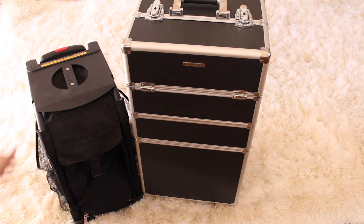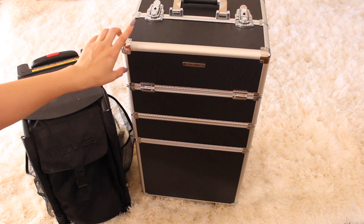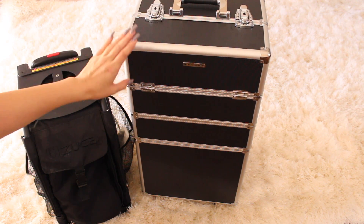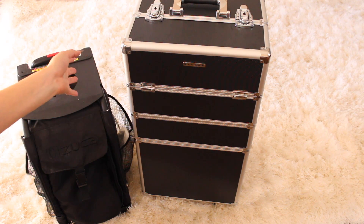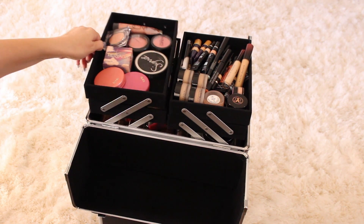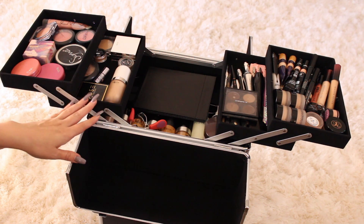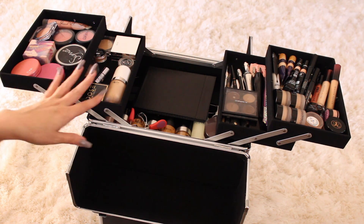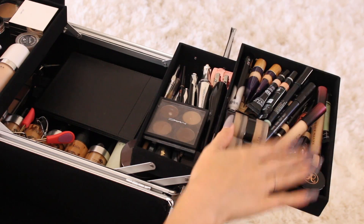Right now I have almost everything in this one because it's the one I used last, so I'm going to try to show you everything in here. Keep in mind that I do switch out a lot of things before each job. It opens like that — that's the top section and it comes out like this. It kind of looks like a cheap 80s little Caboodle thing, but it actually holds a lot of makeup.